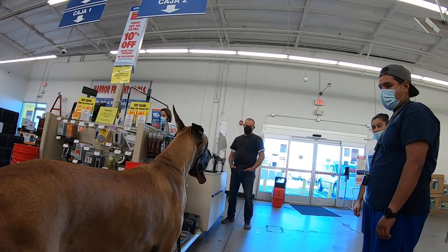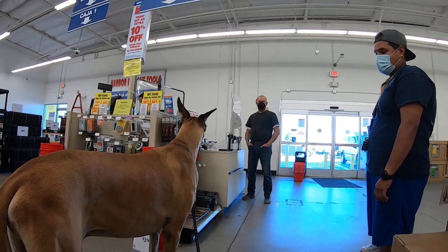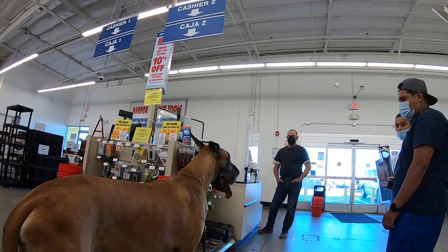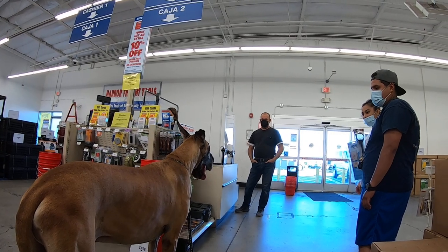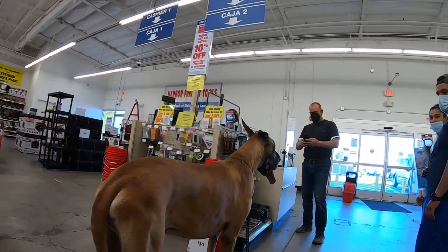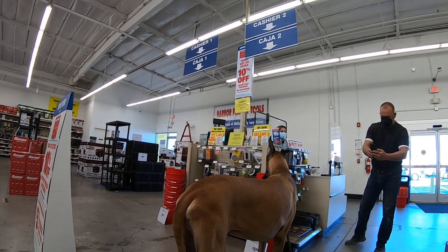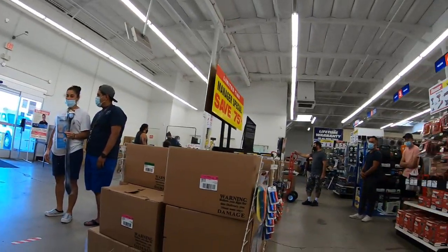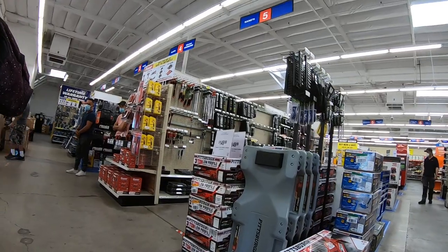He was a champion show dog back in the day, but now he's been fixed so you can't show him anymore. He's an extra big one. Like 200 pounds? He's 165 — he looks like he's heavier, but he's 165. I haven't weighed him in a while, he might have put on some. It's his first time in a Harbor Freight. He slobbers a lot too — he's big on slobber.